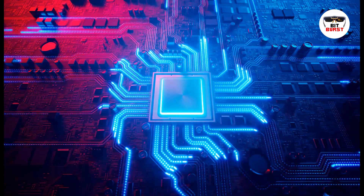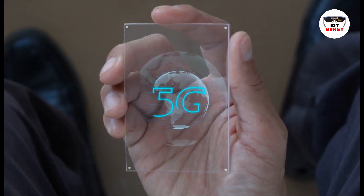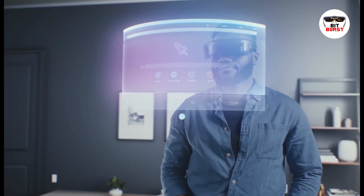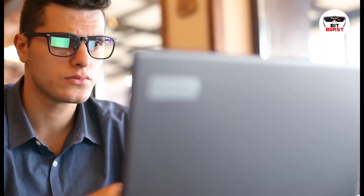Welcome back to Bitburst, your go-to channel for all things tech. Today, we're stepping into the fast-paced world of 5G technology. We'll be exploring a range of gadgets that are not just keeping up, but are designed to leverage this cutting-edge technology. So, if you're as excited as we are about the lightning-fast possibilities of 5G, stay tuned.